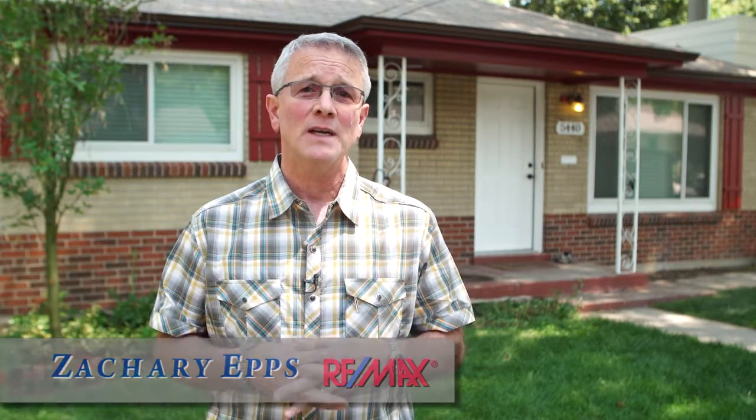Hi, I'm Zachary Epscher, Boulder Area Remax Professional. I have the opportunity today to bring you a home for sale down here in Arvada, Colorado. I'm in a very quiet, mid-century neighborhood full of lovely brick ranches, and this is no exception.